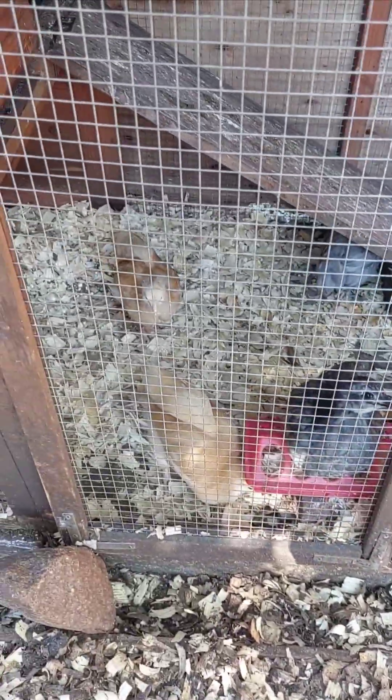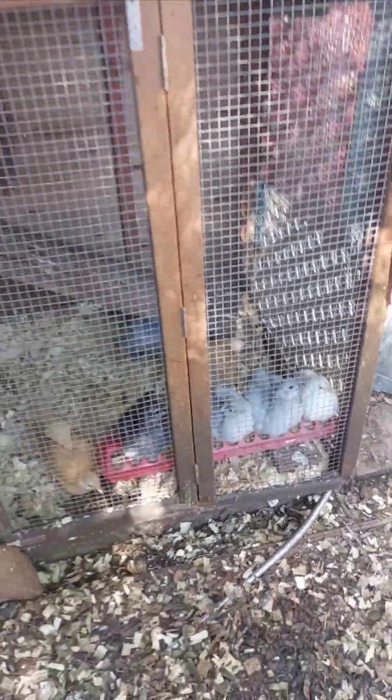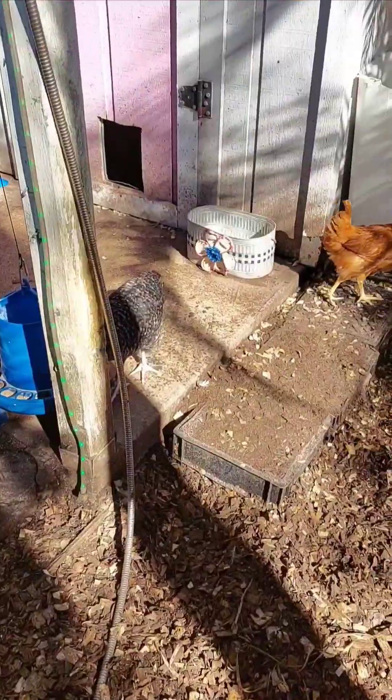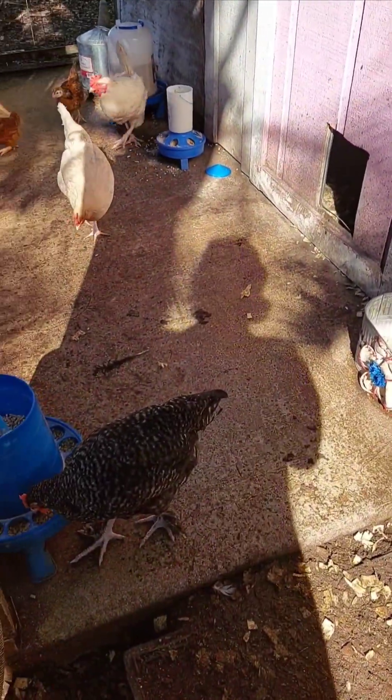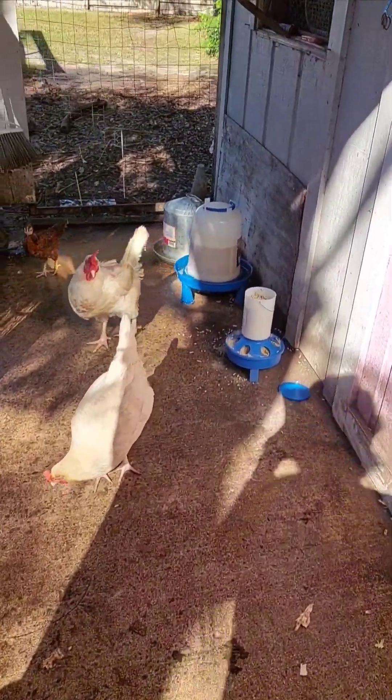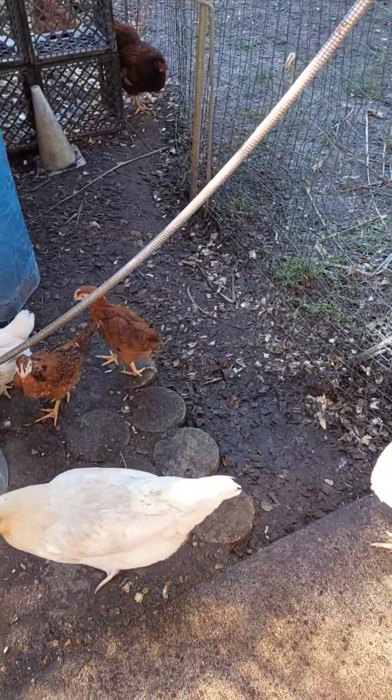You'll often see chickens fly to perch on fences, low branches, or even rooftops if they feel the need to flee or find a safe spot. Though they spend most of their time on the ground, this short distance flight is an essential survival skill, giving them a way to stay safe and navigate their surroundings.